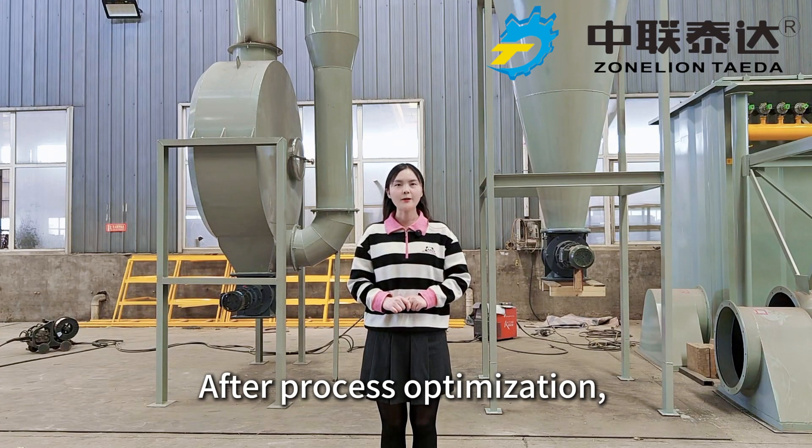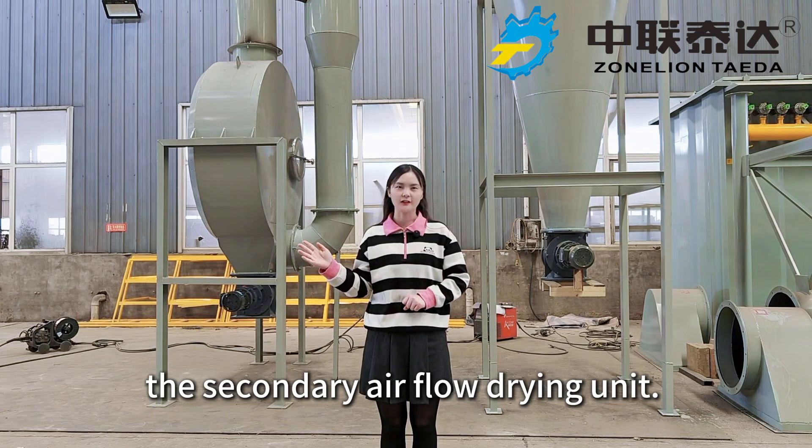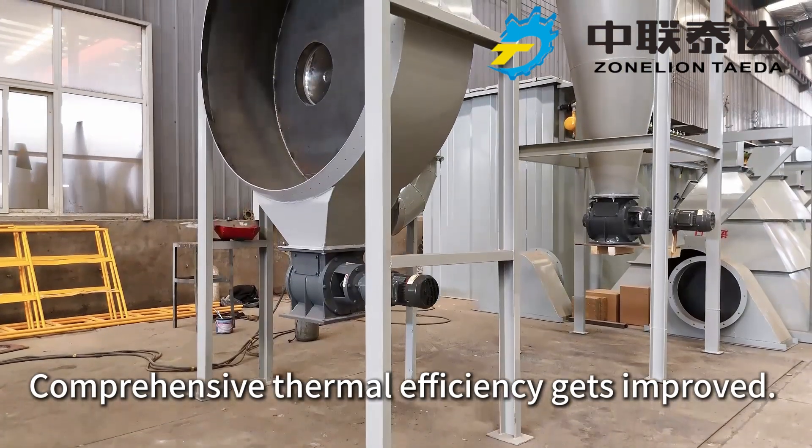After process optimization, primarily dried materials in the rotary dryer will enter the secondary airflow drying unit. Comprehensive thermal efficiency gets improved.